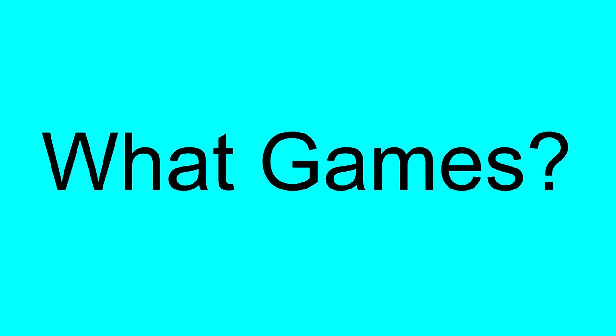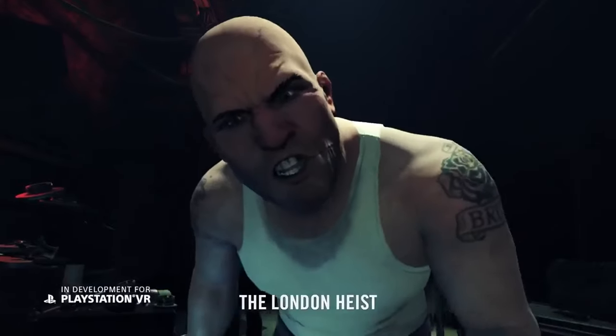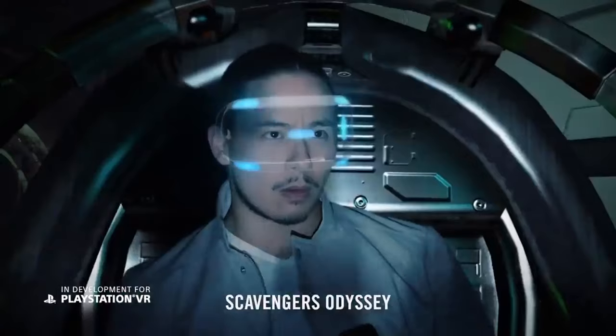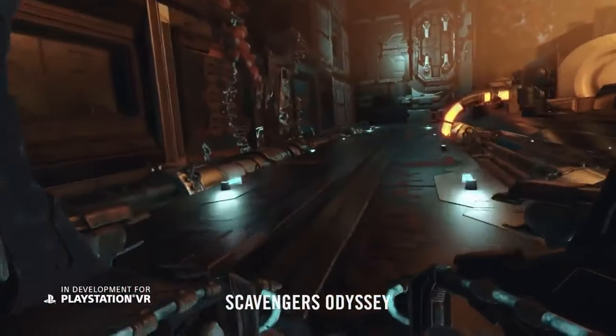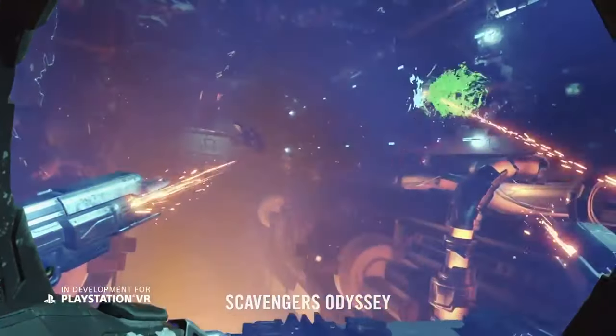So what games do they make? Sony London has developed many games throughout their 26-year history, filled with such games as SingStar, WonderBook, EyeToy games such as Grove, PlayStation VR Worlds, and their most current release, Blood & Truth, the VR game.